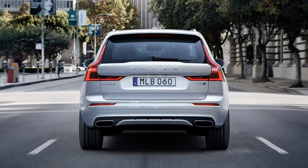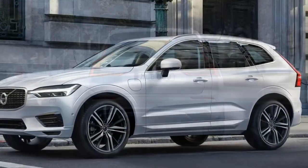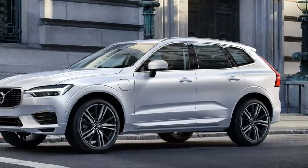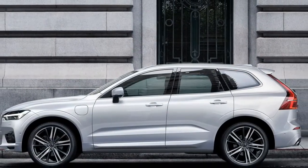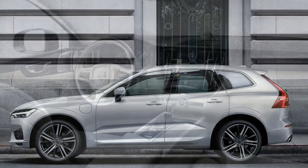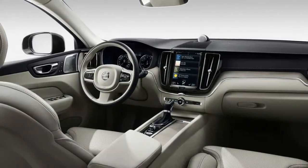The top-spec Inscription, costing $46,295, adds automatic climate control, proximity entry, a hands-free tailgate, driftwood interior trim, and more exterior chrome.